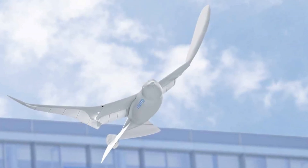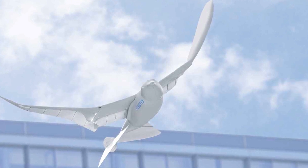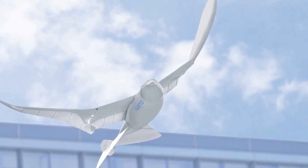The best part? The portable egg-shaped charger that powers this bird's ultralight battery.